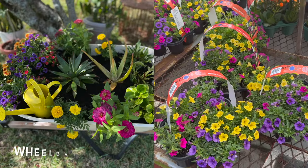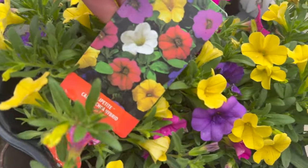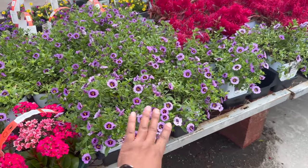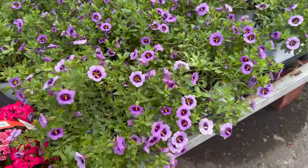These are the ones that I got last year from Lowe's that I put inside of the wheelbarrow planter, and they did pretty good for a while. They also have just the single ones of these pretty purple ones — they are $7.98.